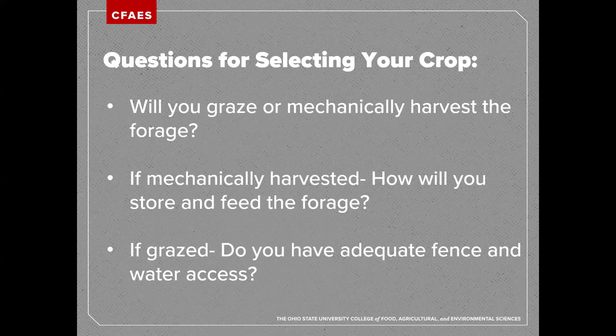Since cover crops are very difficult to dry down, make sure they are stored in a way that prevents molding. Don't feed cover crops to extremely hungry animals right off the bat, as you could have issues with digestion and bloat. If grazing, make sure you have adequate fence with an adequate charge if it's electric, and access to water. You may need to use something like a tank to transport water out to the field. Since so much of this forage is water, they likely won't need to drink as much while grazing — but if they're out all day, they certainly will need water.